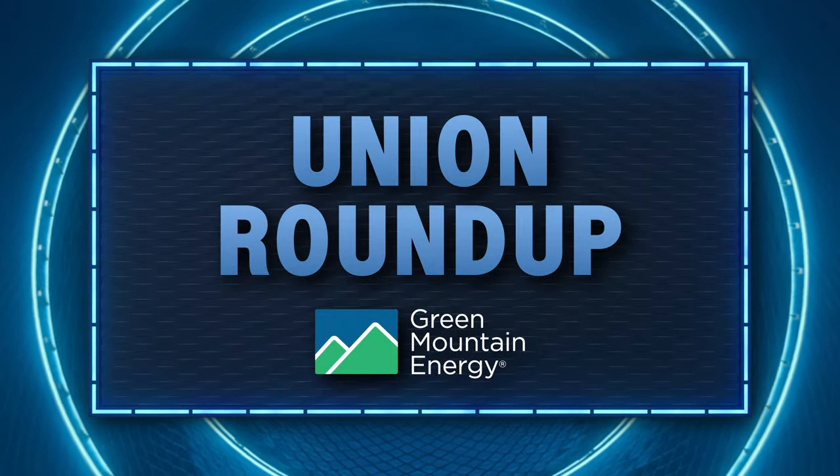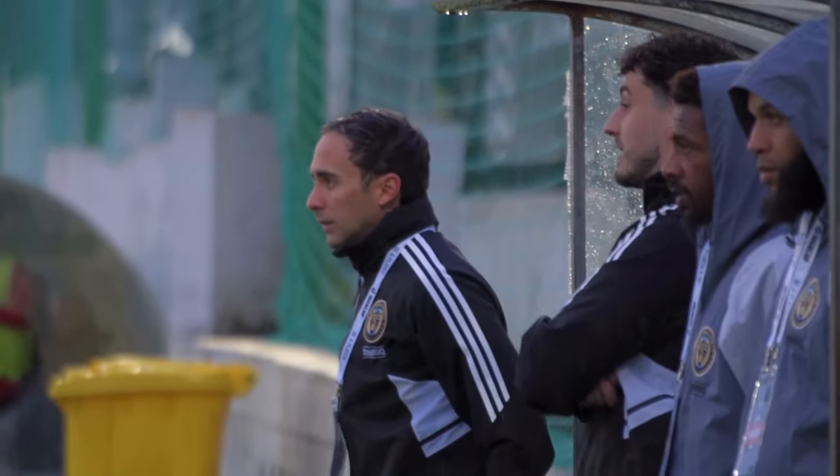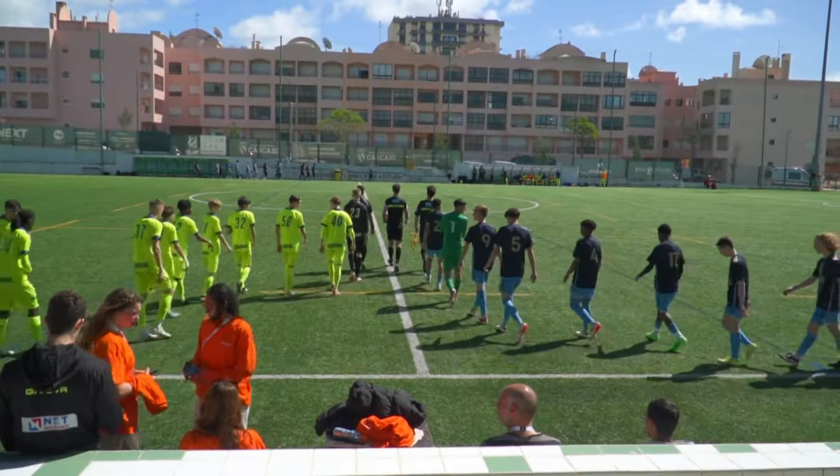Welcome back to Union Insider presented by Independence Blue Cross. I'm Marissa Pilla. Another week has passed, and another week where we show love to the Union Academy on this show. Sage Hurley is back to talk about the U16s in particular, including their run in the Iber Cup Finals, in this week's Union Roundup presented by Green Mountain Energy. This time we'll be talking about the Philadelphia Union U16s, who have capitalized on their opportunity to take to the international stage since arriving in Europe last week. The team, led by head coach Guillermo Hamdan Zargoza, participated in Iber Cup — an elite tournament between some of the best soccer clubs in the entire world.